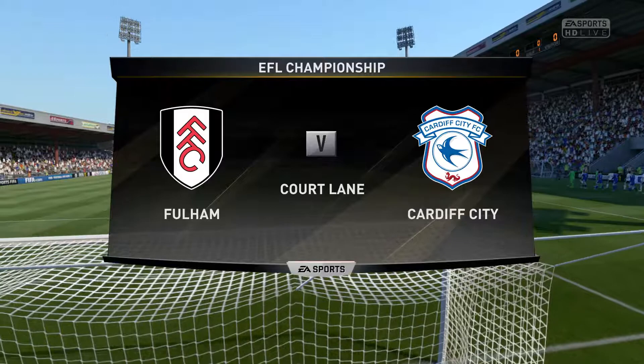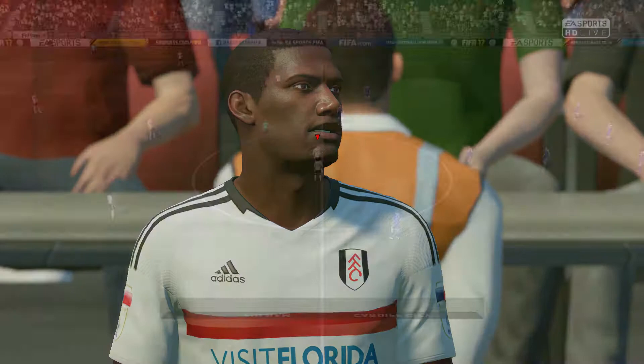Hi everybody, welcome to today's game. Martin Tyler here with Alan Smith. The match today sees Fulham against Cardiff City.